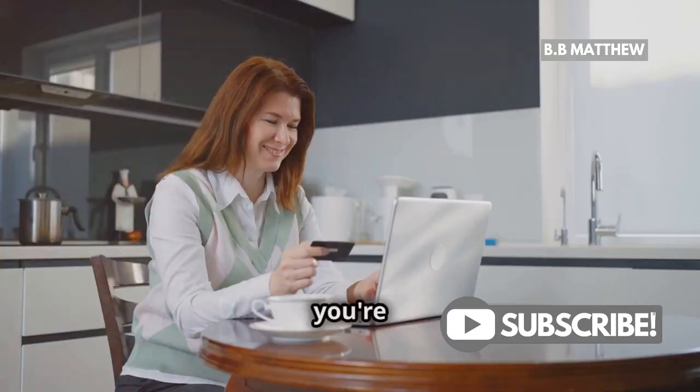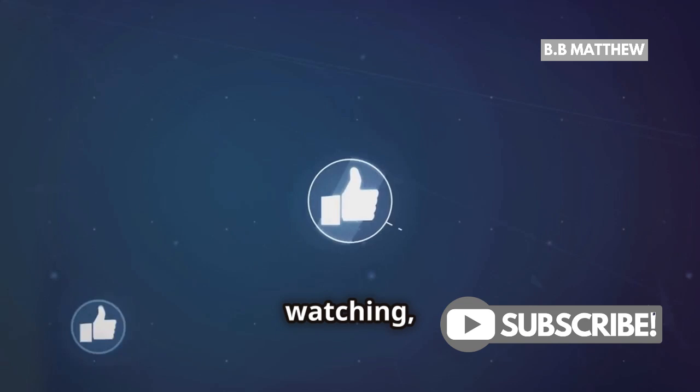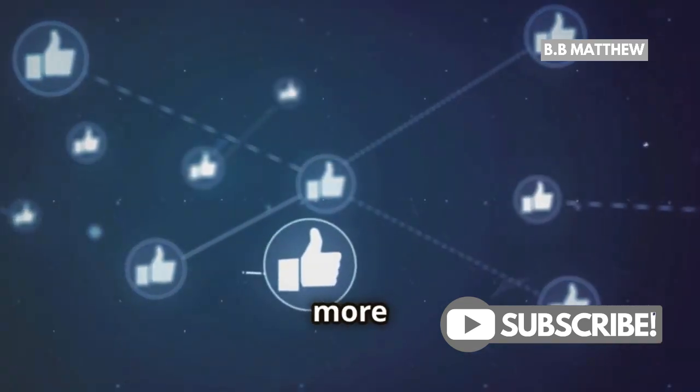Remember, you're not alone. We're here to guide you every step of the way. Thanks for watching and good luck with your login. Don't forget to like and subscribe for more helpful tips.